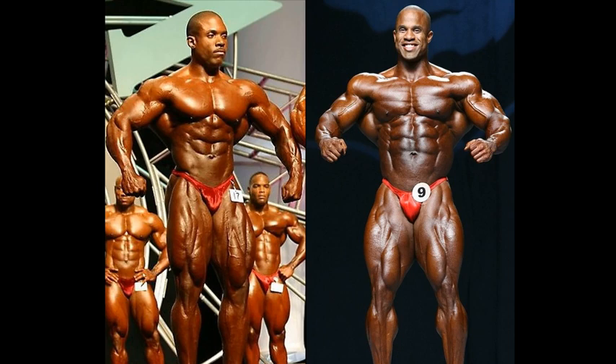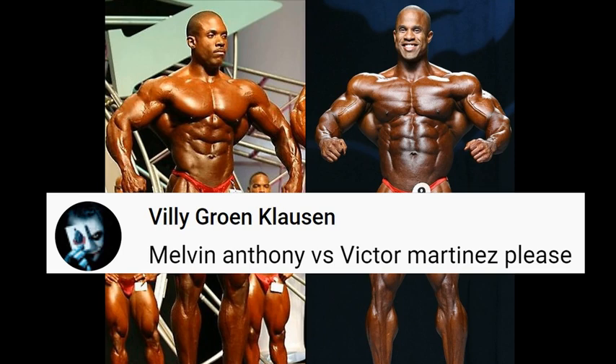Hello everyone, this is Mark's Max Muscle, and I am your host, Mark. This is Fan Requested Friday, ladies and gentlemen — this is your second match: Melvin Anthony vs. Victor Martinez.